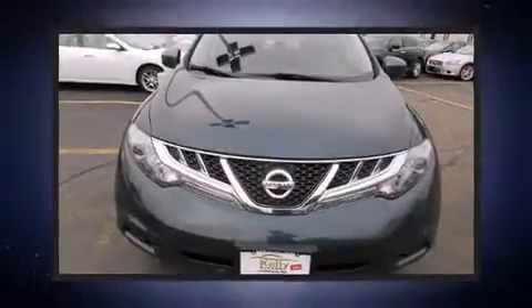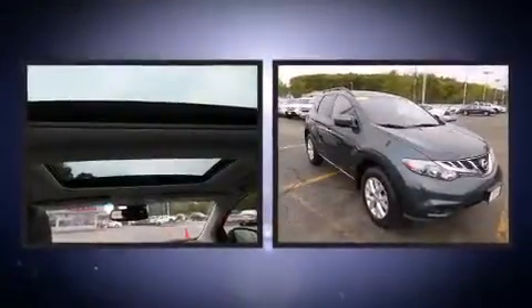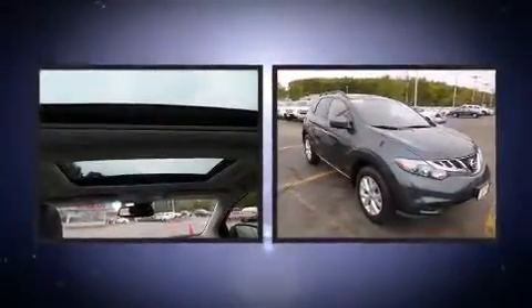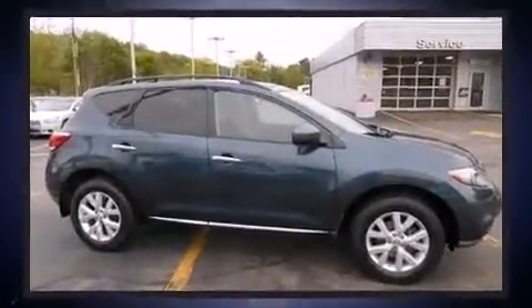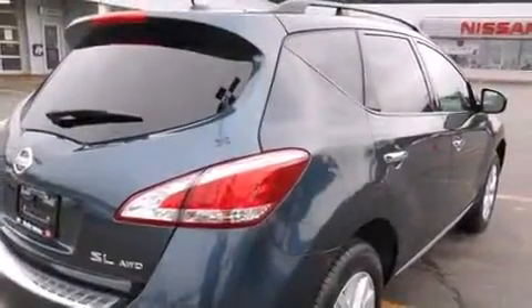The 2011 Nissan Murano with just over 25,000 miles on the odometer. This four-door sport utility vehicle prioritizes comfort, safety, and convenience. Smooth gear shifts are achieved thanks to the 3.5-liter six-cylinder engine, and for added security, dynamic stability control supplements the drivetrain.